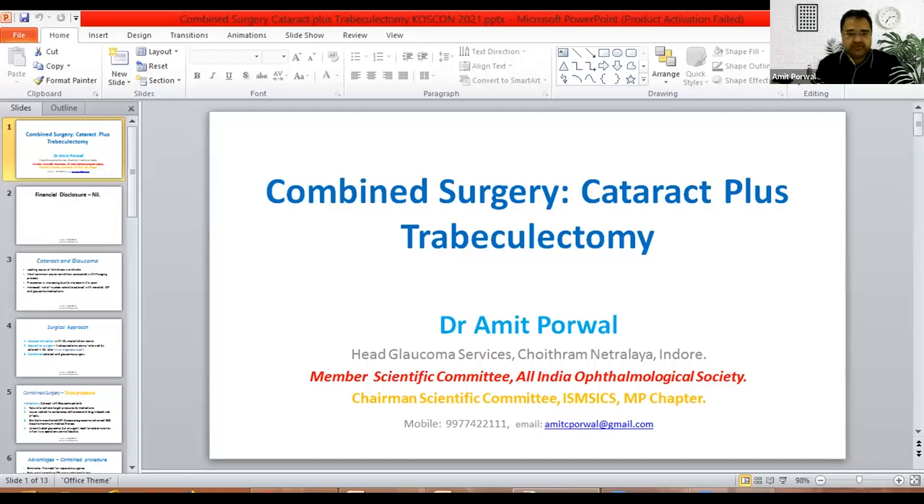There are three surgical approaches to treat this combined disease. You have cataract extraction alone without implantation. Then you have a sequential surgery where you do a trabeculectomy first, followed by cataract and IOL later on — that is a two-stage procedure. And then you have a combined cataract and glaucoma surgery. My talk is going to be on a combined surgery — that is a triple procedure — cataract extraction plus trabeculectomy.